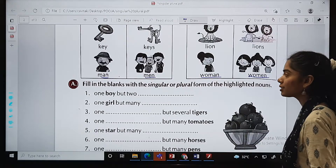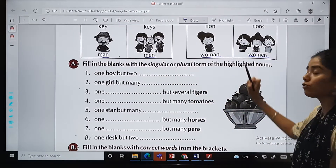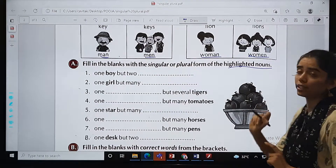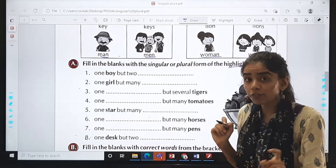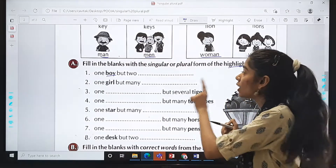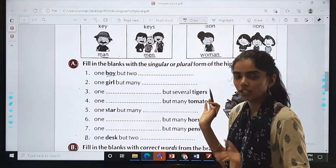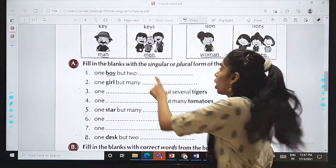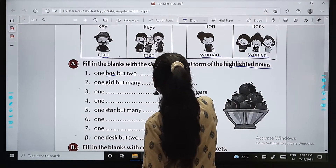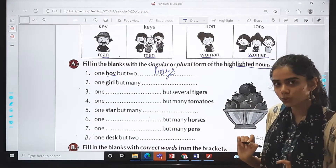Now we are going to start with the exercise. Exercise A: fill in the blanks with the singular or plural form of the highlighted nouns. They have highlighted the nouns in the sentences, and in these blanks we have to write the answer accordingly. For example: one boy but two dash — boy is the singular noun, so if there are two, we say boys. We add S at the back.